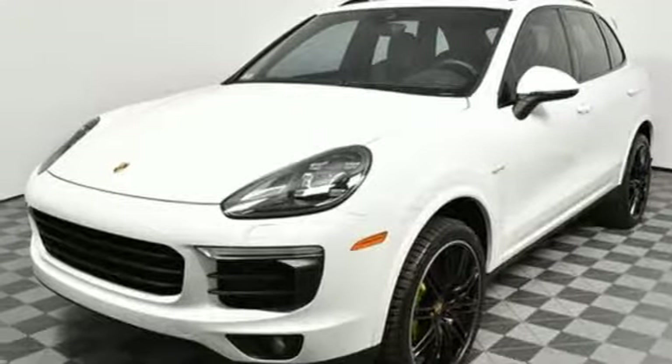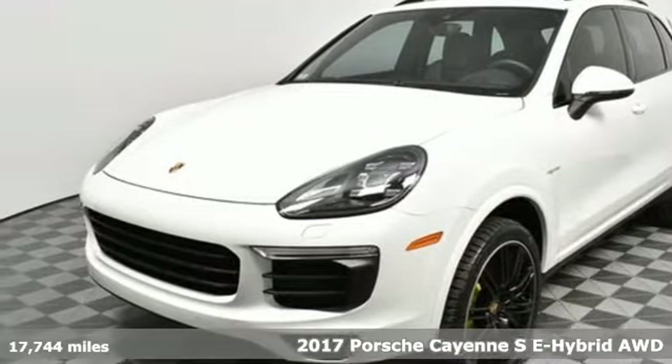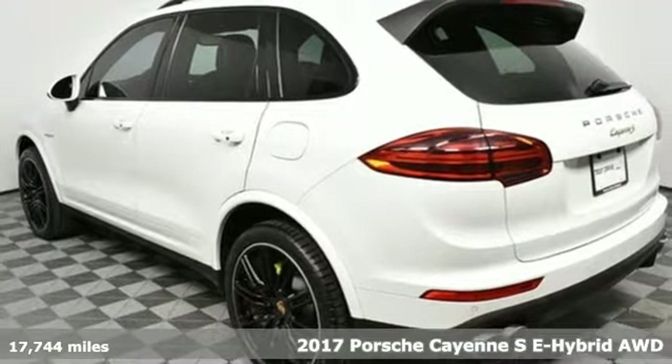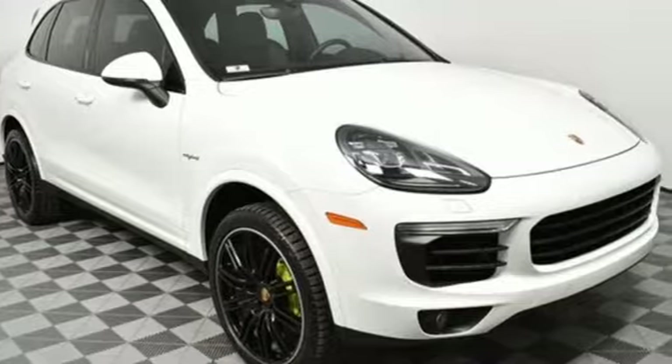Here's a 2017 Porsche Cayenne. With sporting credibility only a Porsche can offer, the Cayenne exudes enthusiasm for life and the road. And with features like these, every drive is a pleasure.